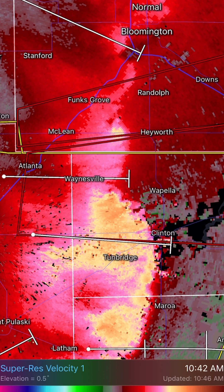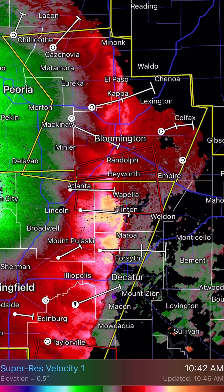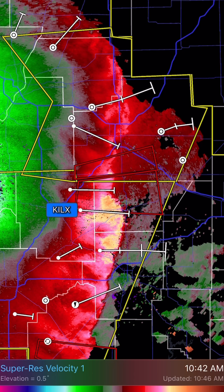Brief spin-ups here near the Clinton, Illinois area. Turnbridge, you're in strong winds right now. Wapella, you're about to be in some very strong winds, perhaps a brief spin-up of a tornado. And Hayworth is also in the path of a possible tornado spin-up. This is all going on and happening very quickly this afternoon as we see these storms racing off towards the north and the east at around 50 to 60 miles per hour.